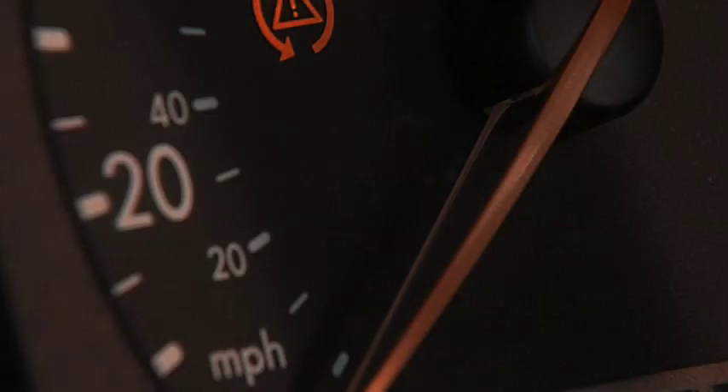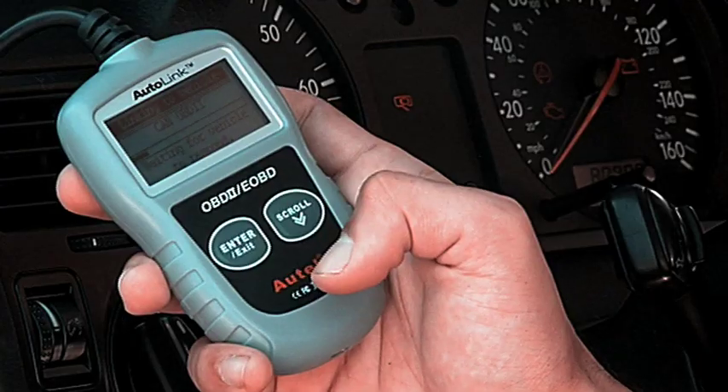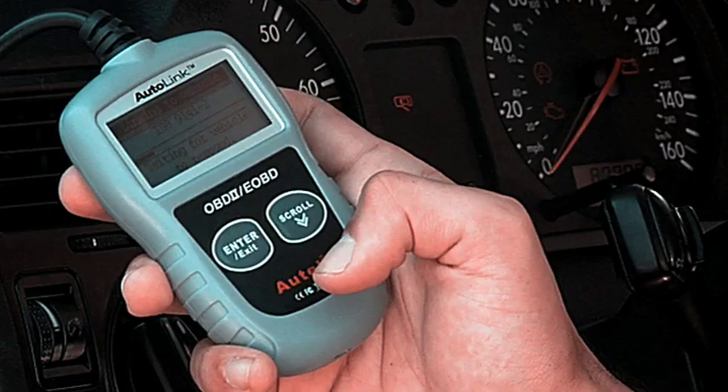Here's how it works. When a system malfunctions, an error code is generated, illuminating the check engine light. Simply plug the Autolink into the OBD2 port on your 1996 or later vehicle and scan for the problem. Based on the code given by the Autolink, you'll know what's wrong with your car before you go to the mechanic.